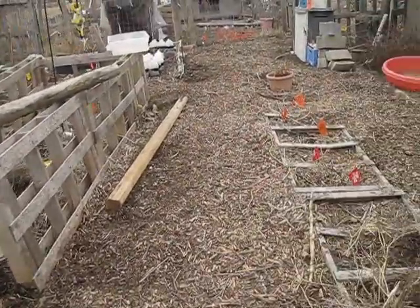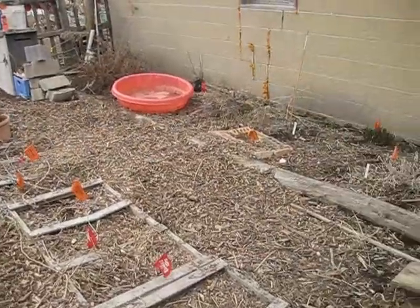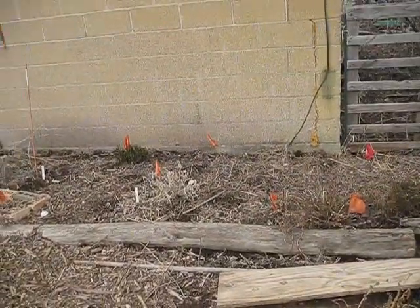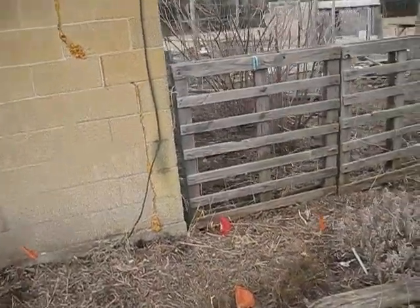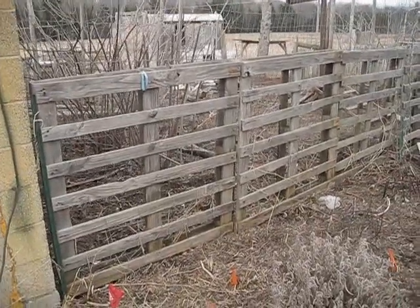Once we get it fenced off, we can let the chickens free range all summer, which is actually more beneficial to their health and will help keep the bugs down. Free ranging is the best for chickens if you can do it. If not, having a nice-sized enclosure and giving them lots of fruit and vegetable scraps and good quality feed is really beneficial.